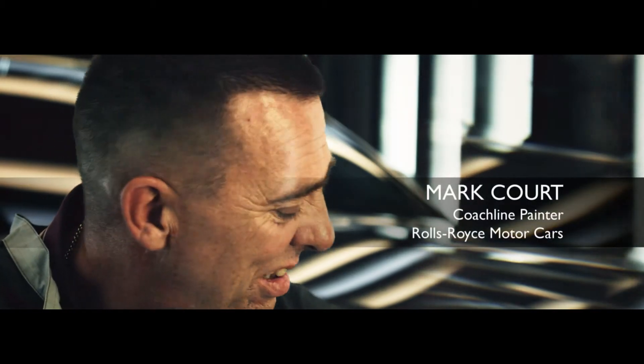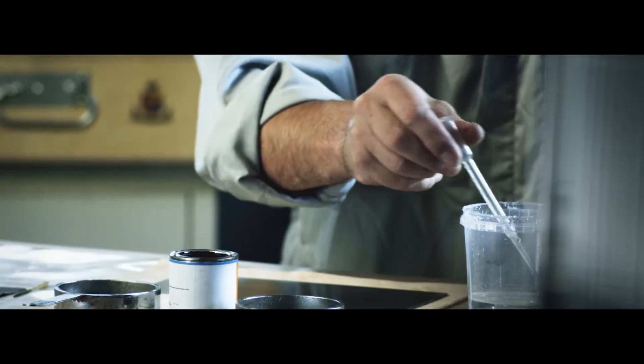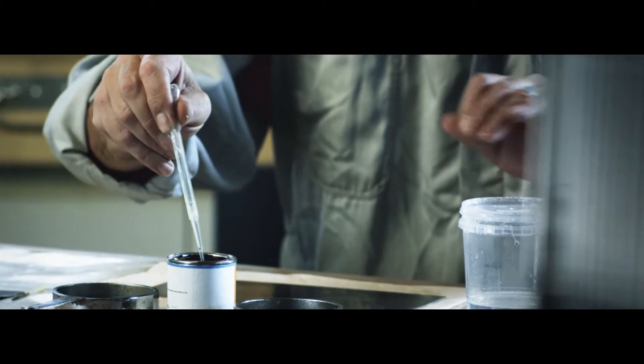I suppose I've done somewhere near 2,000 of these, all individual. What's unique is the fact that it is hand done and it's not done by a machine.